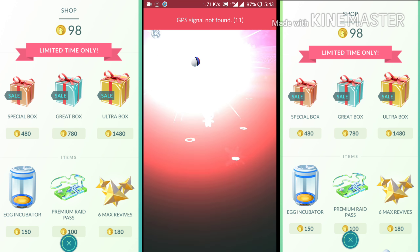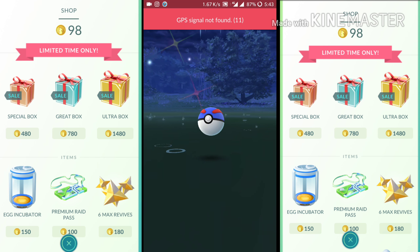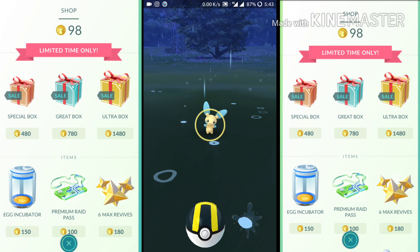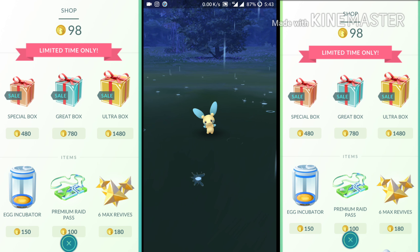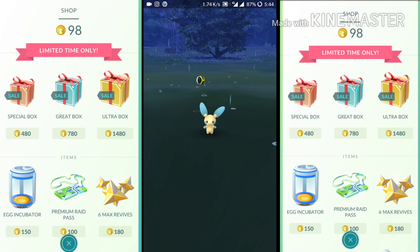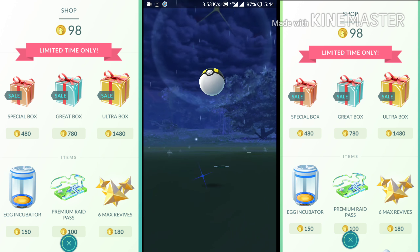Moving on to number 4, we have Incense. Incense is used for getting more Pokémons nearby you. And don't waste your Pokecoins on buying Pokéballs, because you can get Pokéballs by spinning the PokéStop for free.